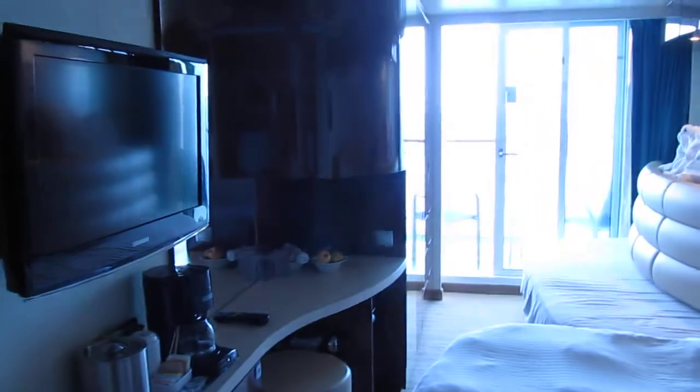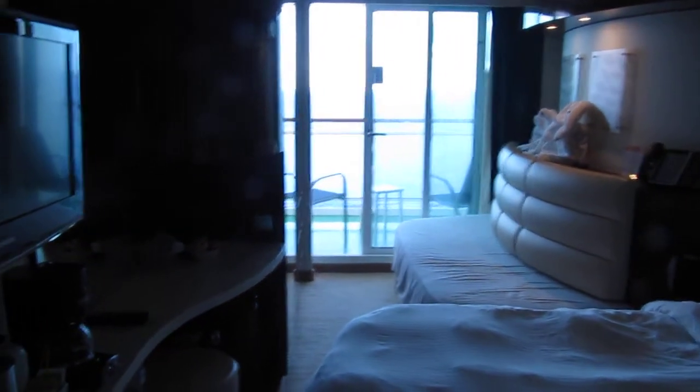Hello guys, this is Travelers4Travel coming to you. We are here on board of the Norwegian Epic and this is one of the balcony staterooms of this wonderful ship. This ship is from the Norwegian Cruise Line and this is the biggest ship of the whole fleet.